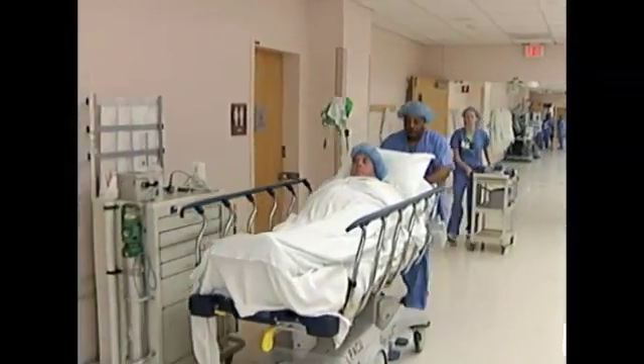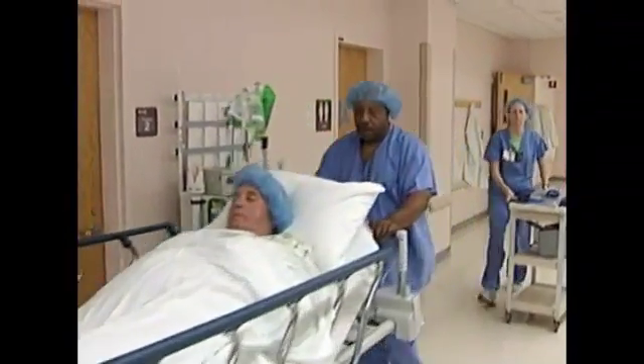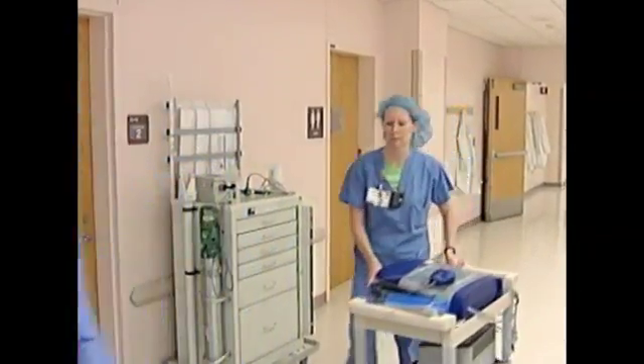The Center for Transforming Healthcare has made tackling surgical site infection a major priority this year because it's one of the most important healthcare-associated infections — a problem that is rampant throughout American healthcare, indeed throughout the globe.